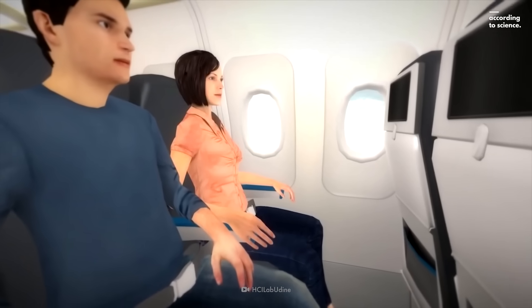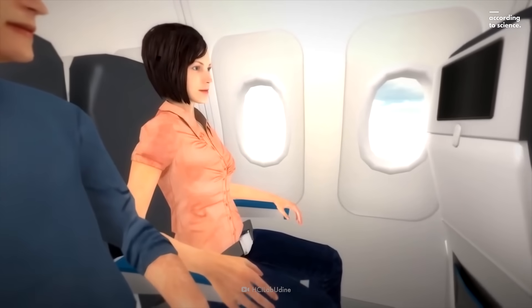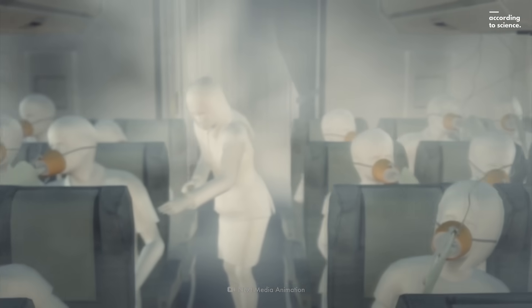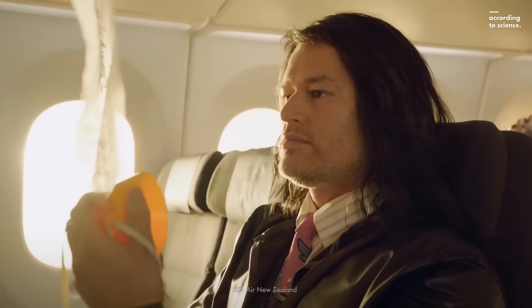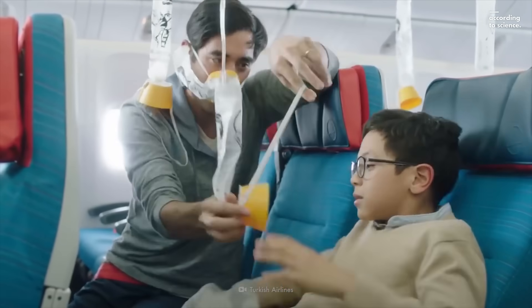In the worst-case scenario, the cabin will experience sudden pressure loss and oxygen deficiency. You'll only have about 10 seconds before you go unconscious. So if you see the oxygen masks drop down, put one on yourself first. Only then should you try to help someone else.